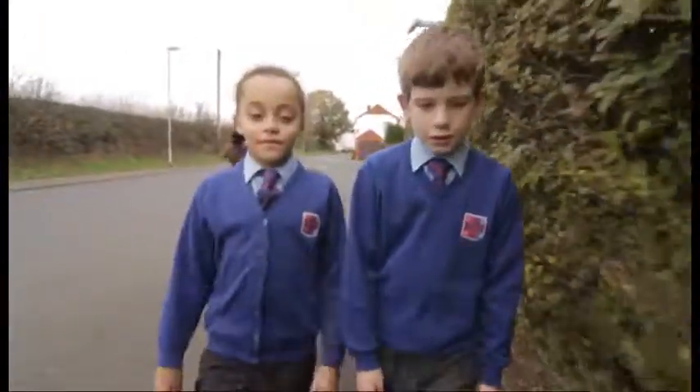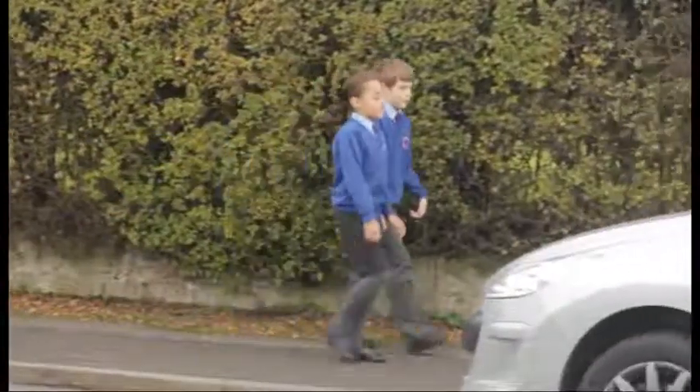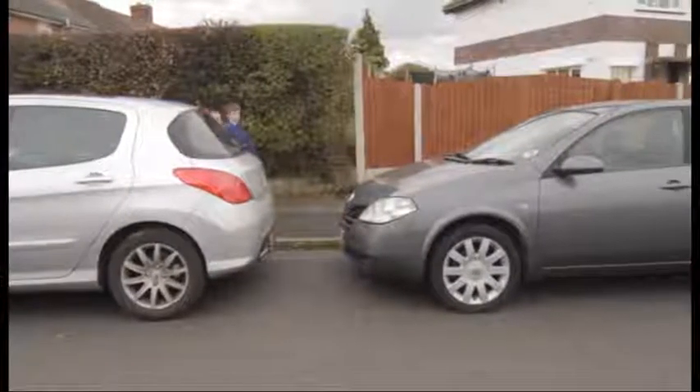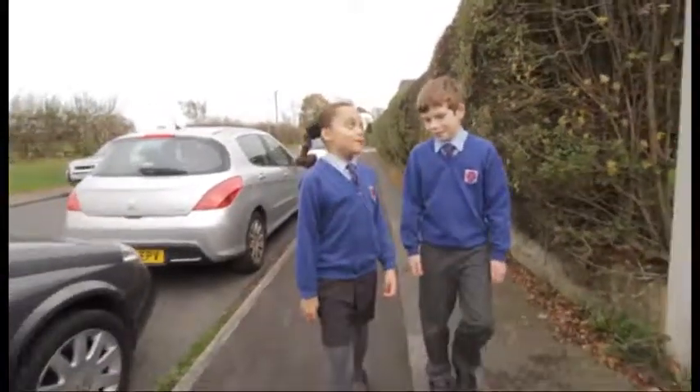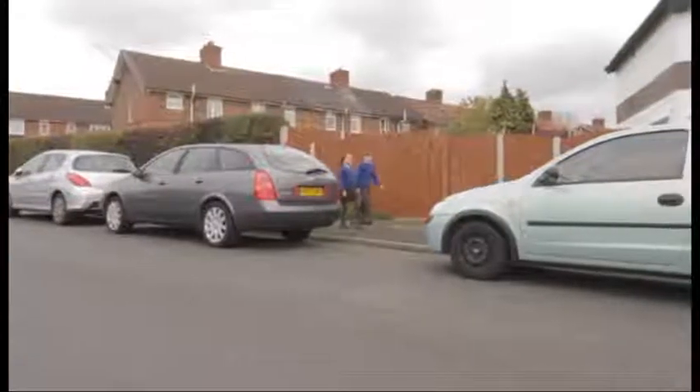Always try to find a crossing place away from parked vehicles, because they can block your view of the road and a driver's view of you. If you have to cross by parked vehicles, this is the way to do it safely. First, choose the best place — find a gap that is big enough for you to get into, but not so big that a vehicle can pull into it.